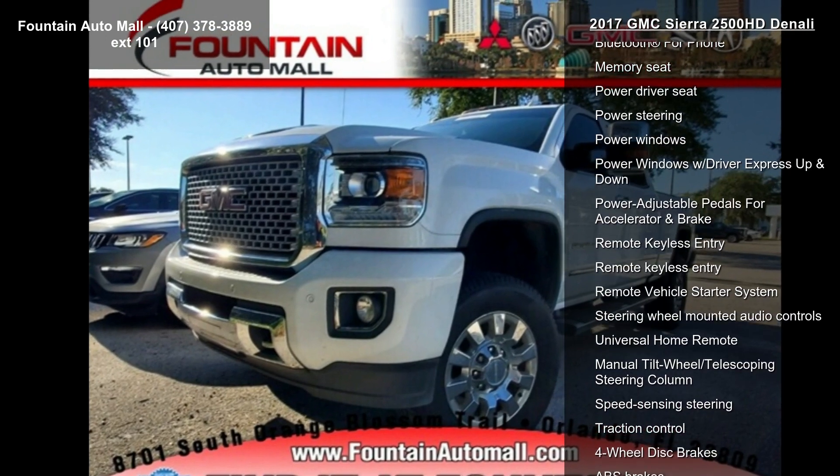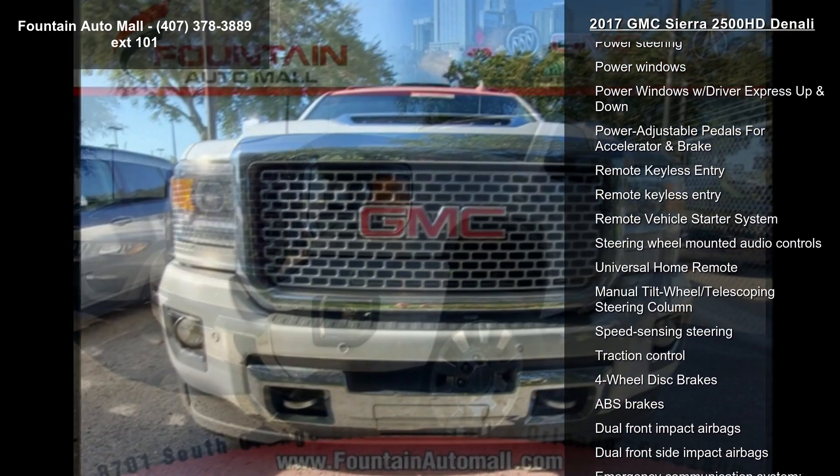Let us put you in the driver's seat today — call or click to schedule a test drive.